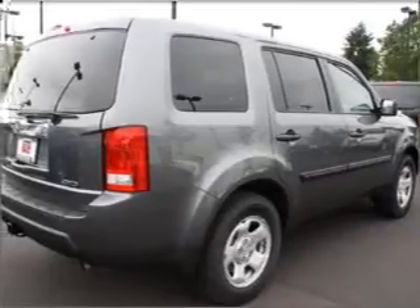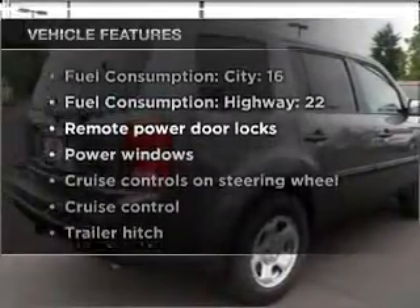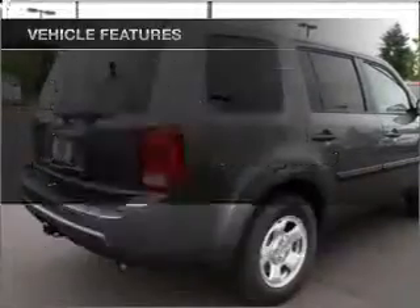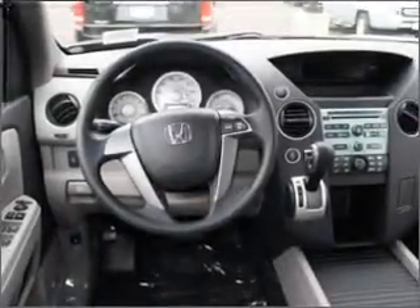Brake safely with the anti-lock braking system. Plus, enjoy these notable features that are included in this vehicle: air conditioning, power door locks, power windows, power steering, cruise control, power mirrors, and AM-FM stereo with a CD player.